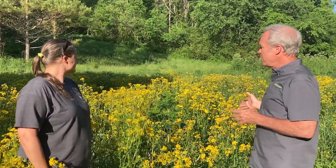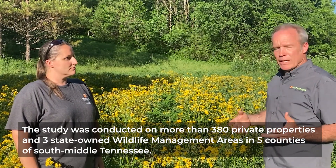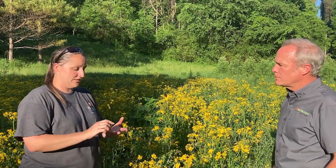We're standing in one of the fields of a landowner who has been in the project for seven years. Lindsey is going to share a story about how this landowner changed his mowing practices based on what we found, and also an anecdotal story about the effect of mowing on one individual hen. We had a hen who started an initial nest attempt — it was destroyed by mowing. She re-nested — destroyed by mowing. She re-nested again — destroyed by mowing. All within the same year. You can easily see how mowing can have an impact.